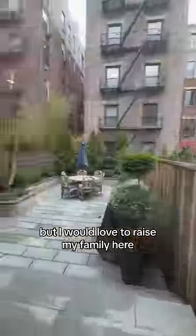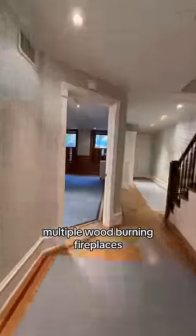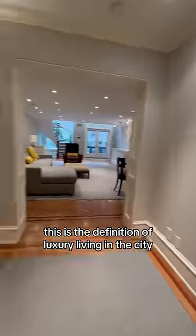Down the steps we go to the showstopper. I would love to raise my family here with that private outdoor garden. You have multiple outdoor spaces here, multiple wood-burning fireplaces. This is the definition of luxury living in the city.